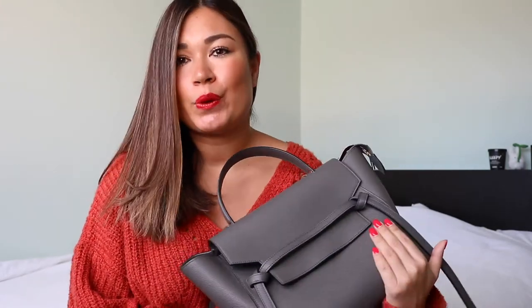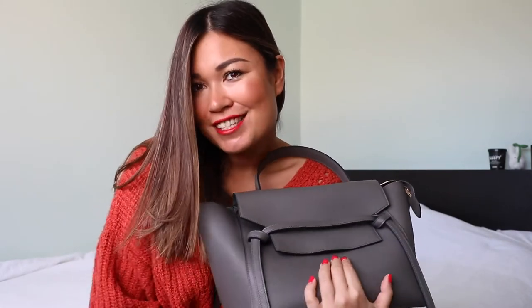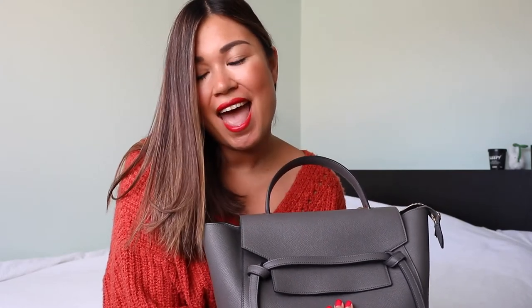As usual, I'm going to put all the details of the bag in the description box below. I'm going to do some modeling shots to show you guys how it looks on my frame and how I normally carry it. I hope you liked the video — thumbs up if you liked it, subscribe if you loved it, and any questions just leave a comment and I'll make sure to answer.